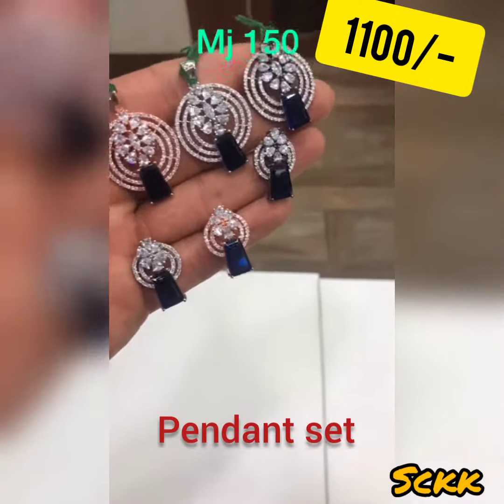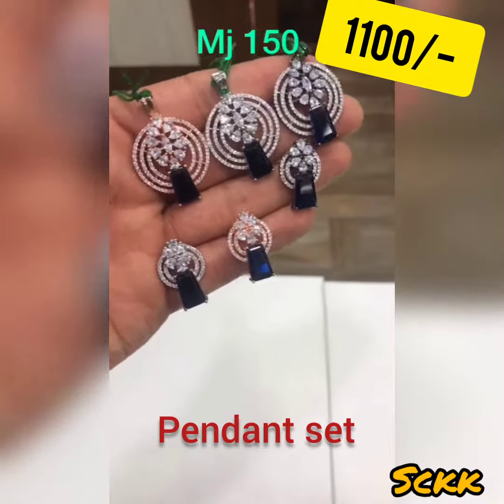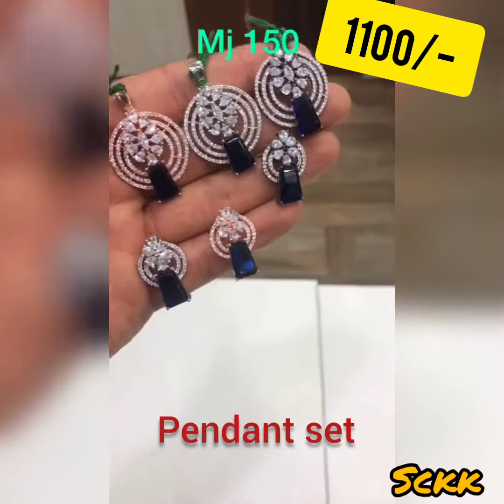These are in blue sapphire. Classy sapphire stone pendant set — in rose, white, and black white.